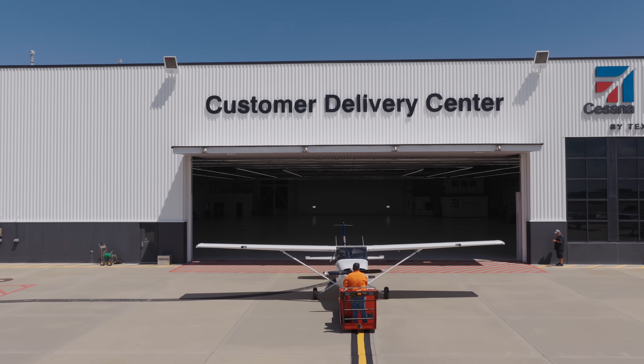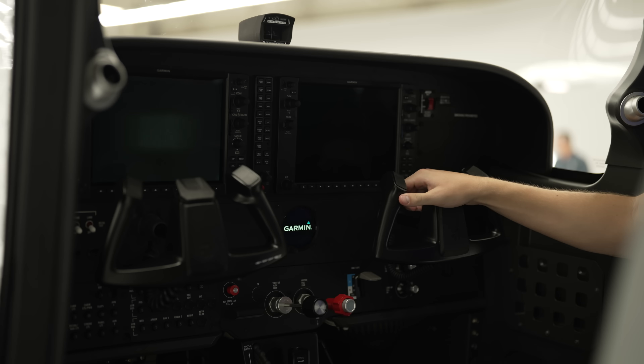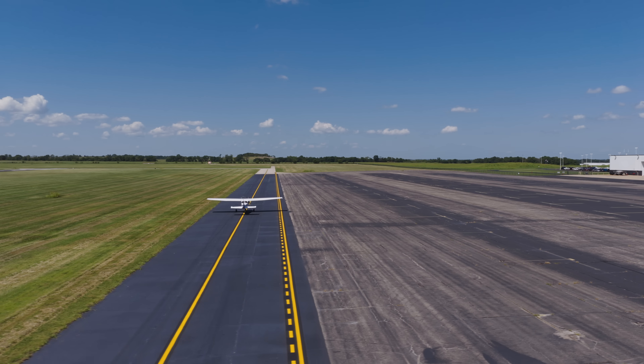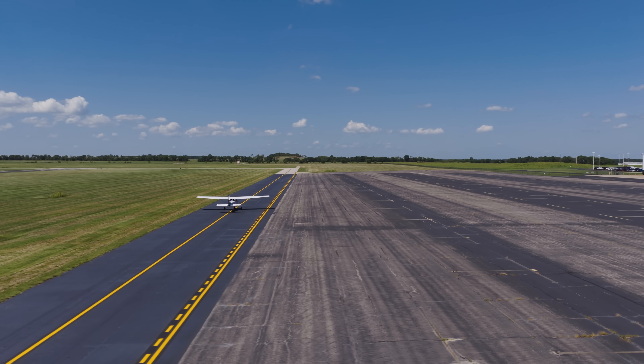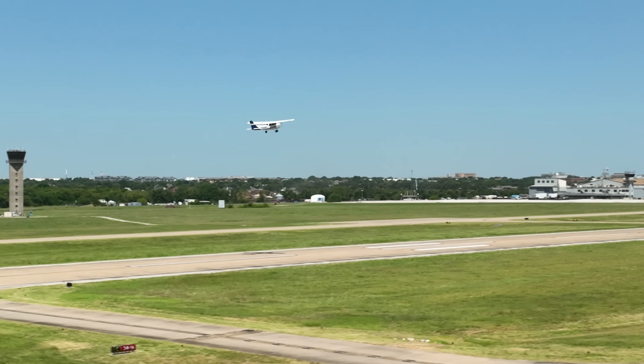These newer planes offer a bunch of safety benefits as far as situational awareness goes for the instructor and for the student. One thing that they offer is the G1000 has a multifunction display, which will help show all the traffic in the area, and in busier airspaces like Arlington and DFW, that's going to help us maintain safety throughout the entire flight.